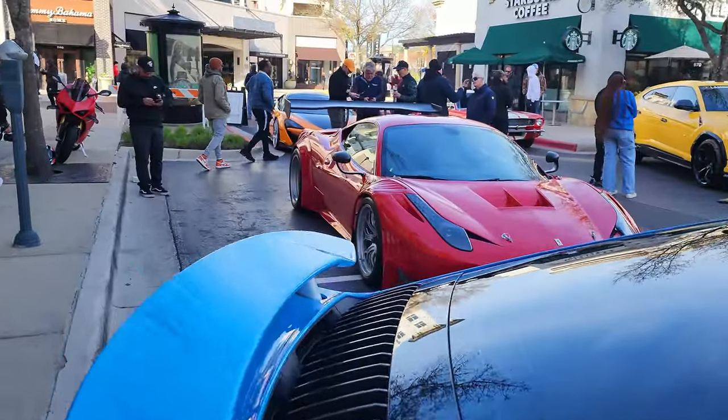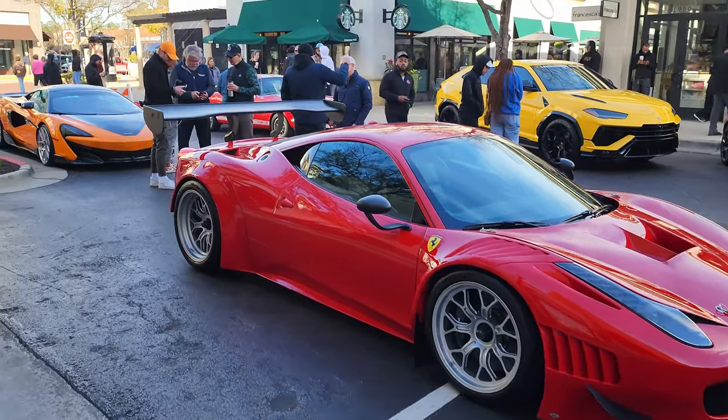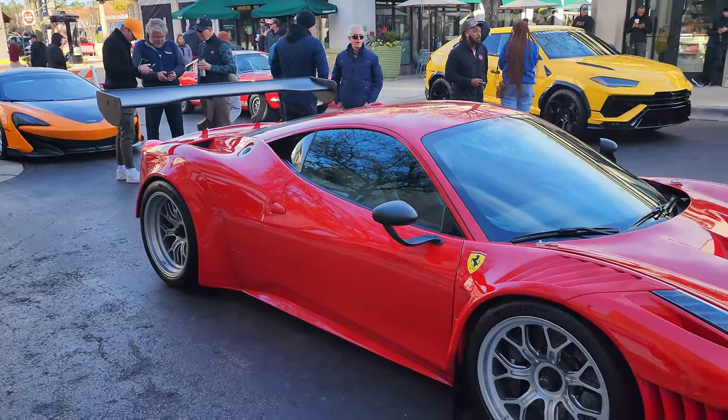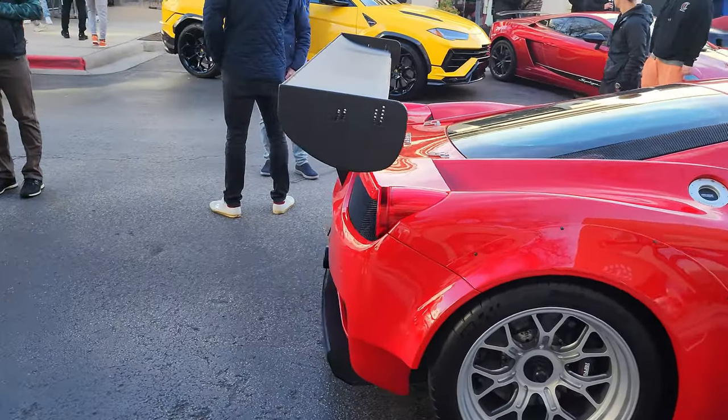This is simply the most beautiful turbo I've ever seen. It just has to be. Next to this - look at this, guys - Liberty Walk 458. I've seen a handful, but actually hold on a second. I don't think that's a Liberty Walk. It might not be actually - I might be wrong.